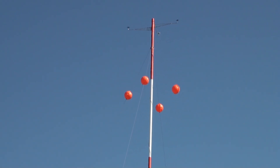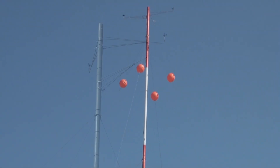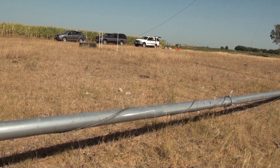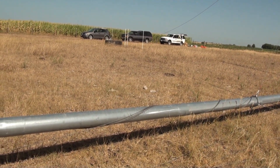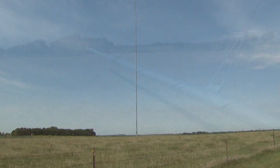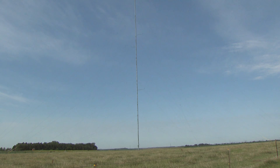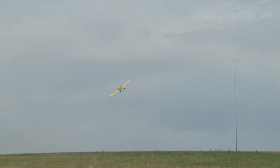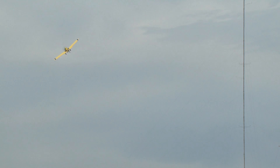MET Towers are the most common means for evaluating wind speeds and direction in a specific location. They are typically tall, tubular steel towers with a small radius of 6 to 12 inches and average heights ranging from 100 to 199 feet. Due to the height and thin nature of these towers, the tower visibility becomes a key safety issue.